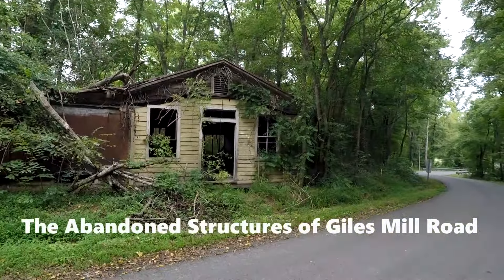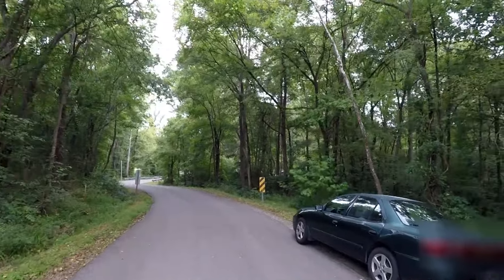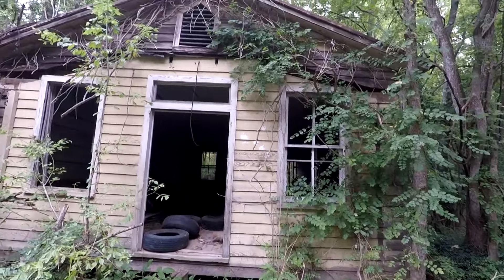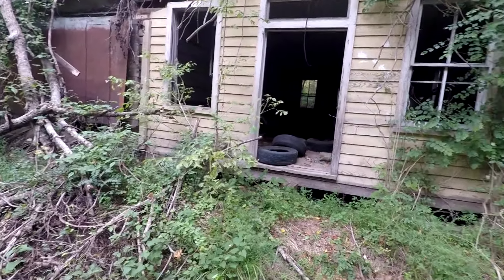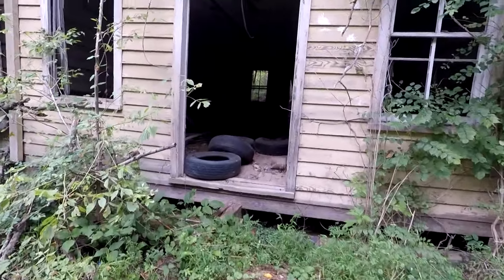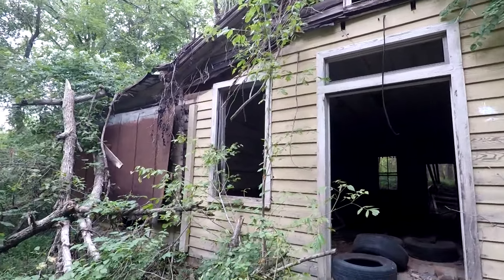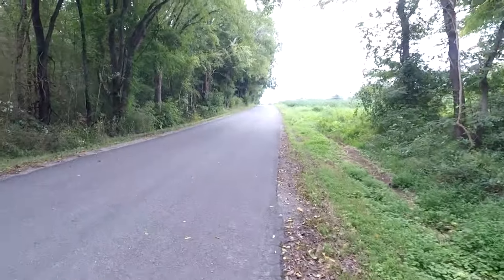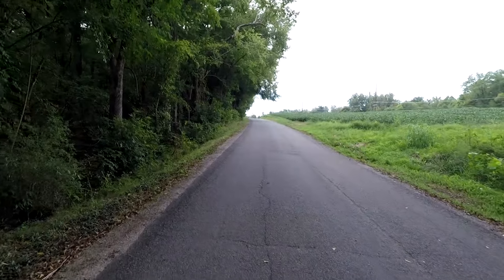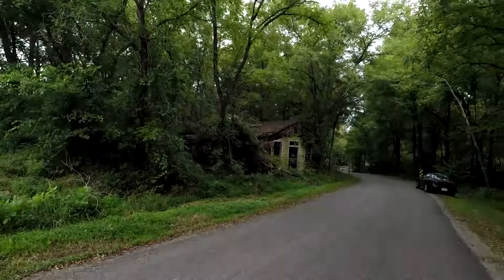So I'm at this place called Giles Mill, and I'm assuming it was like a flour mill. There's one over there that collapsed — I'll go over there. I'm not gonna lie, it's actually pretty scary out here. Down this road, I don't exactly trust going in there, you know. Yeah, this place is creepy.